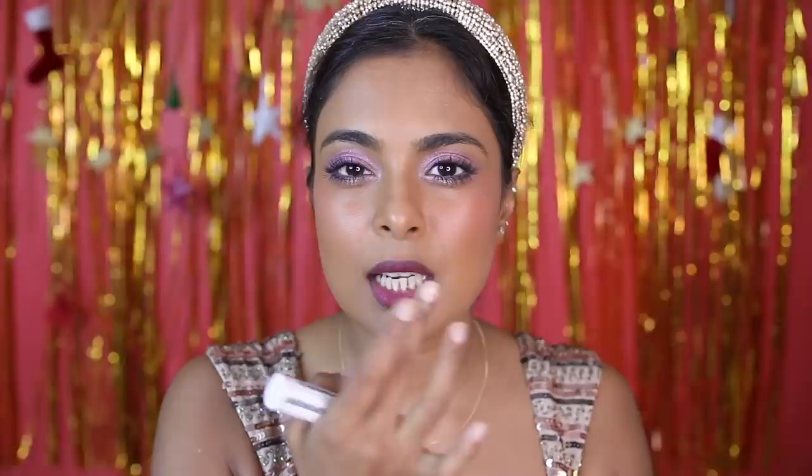I prefer wearing this when I'm wearing a mask or going out, or when I just want a little sheer wash of color without wearing full makeup. I take a little bit on my lips and apply it on my cheek too — that's enough for me on a day-to-day basis when I'm running errands and just need something on my face.